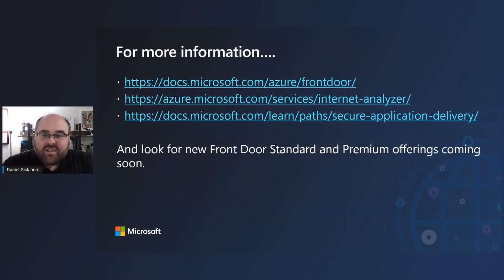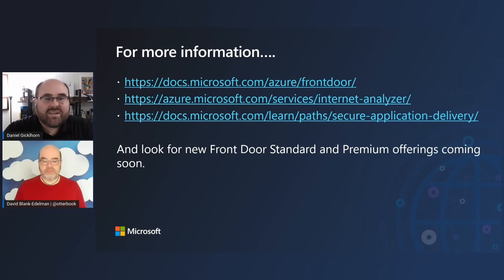That's a quick look into the Azure Front Door service and Map of the Internet, and how it helps behind the scenes to improve the reliability of services using our cloud products like Front Door. Thank you for your time — there are a few links on the screen that'll help you get more information.